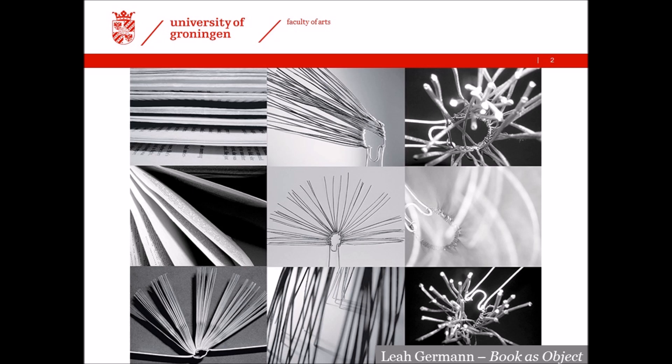This is a very nice artwork by Lea Gehrman. The project is called Books as Objects, and she's made several artworks thinking about that idea of the book as object. You can Google it — it's very nice.